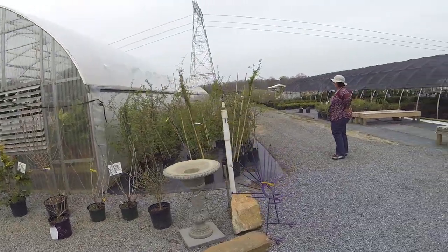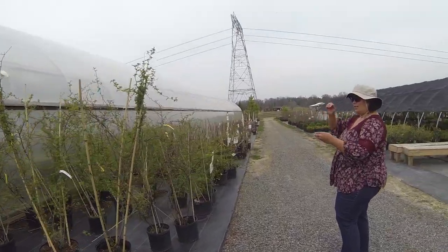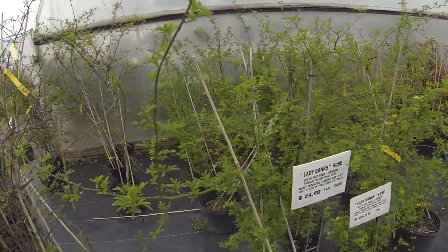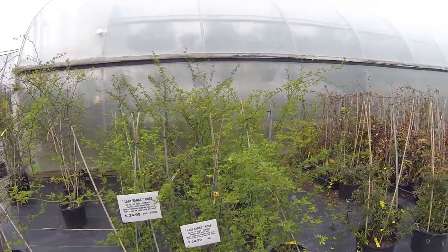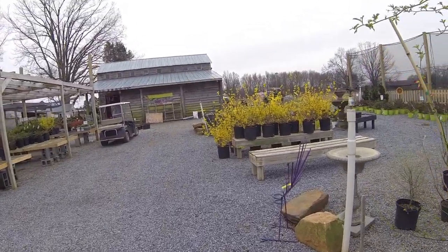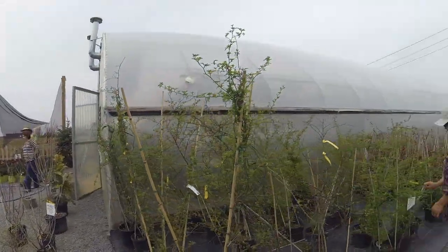Oh, it's Lady Banks Rose! Do you like that? I love Lady Banks — it's a climber. Lady Banks Rose. Well, we'll get you one for 25 bucks and that's a good size rose already, isn't it? I could put that on the back porch and it could wind around the poles — it would be pretty. Well, maybe we'll get you one. We'll get the truck to come down, maybe next weekend or something.